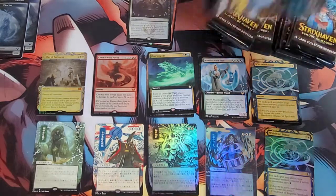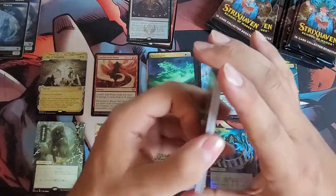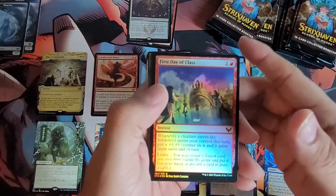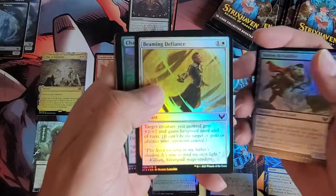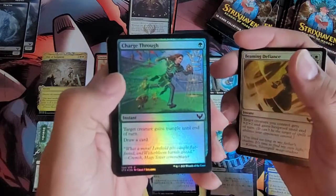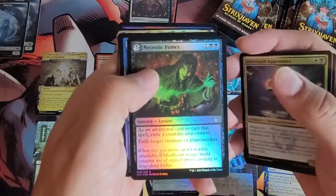Alright, pack three. So far so good — we've got two mythic rares and the Japanese alternate art, so we're doing pretty good. First Day of Class, Stone Bound Mentor, Barog Befuddler, Beaming Defiance, Charge Through, Igneous Inspiration, Silver Coil, Apprentice Necrotic Fumes.